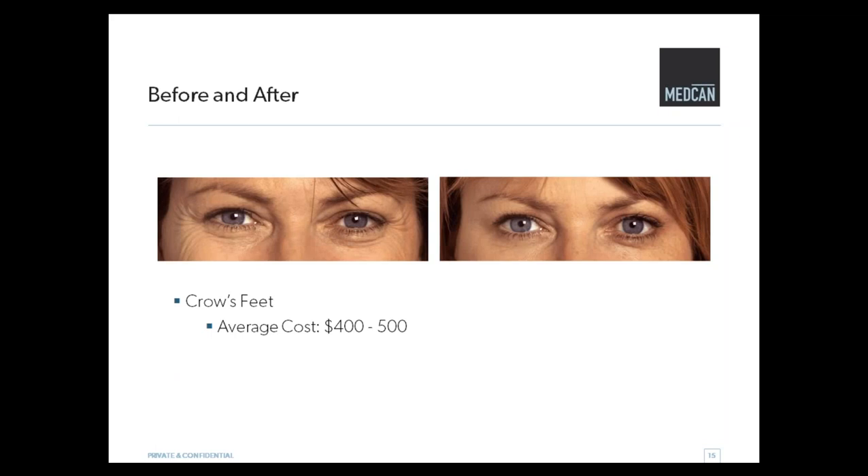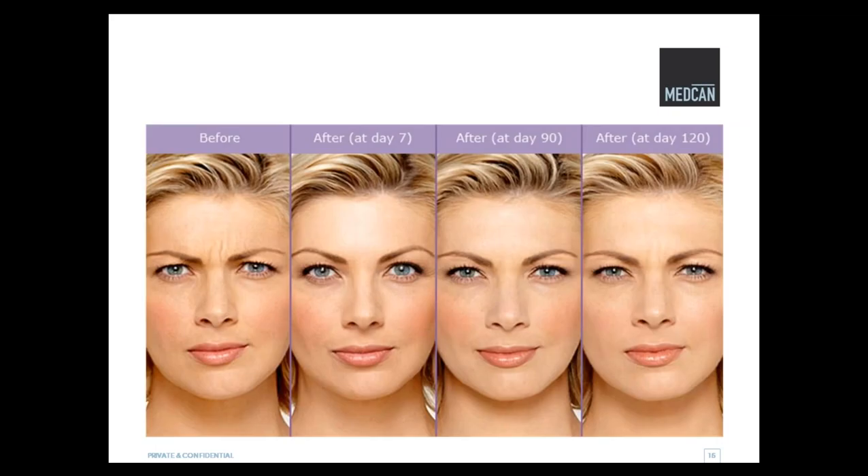Crow's feet are another very common area. And then this is just a progression showing speed — we're treating those 11s. You can see at day 7 she's trying to make that motion and it's not able to. For me, this is a bit too frozen looking. At day 90, still not able to move at the three-month mark. And then at day 120 she's starting to get some movement back — it's still not as significant as before treatment.